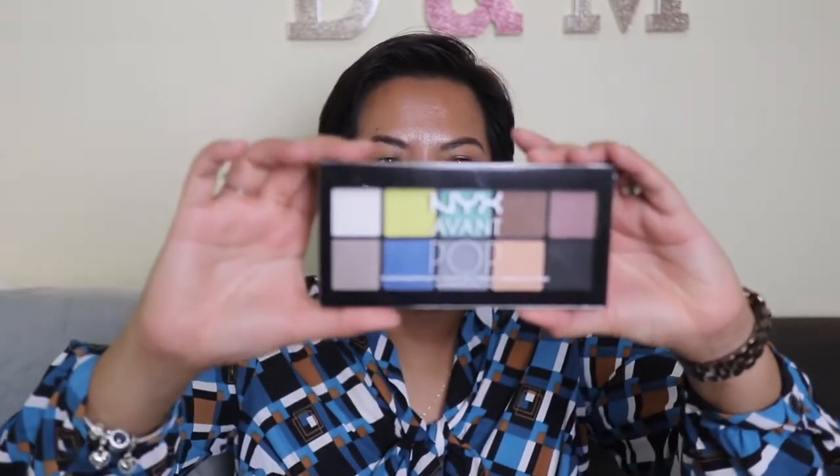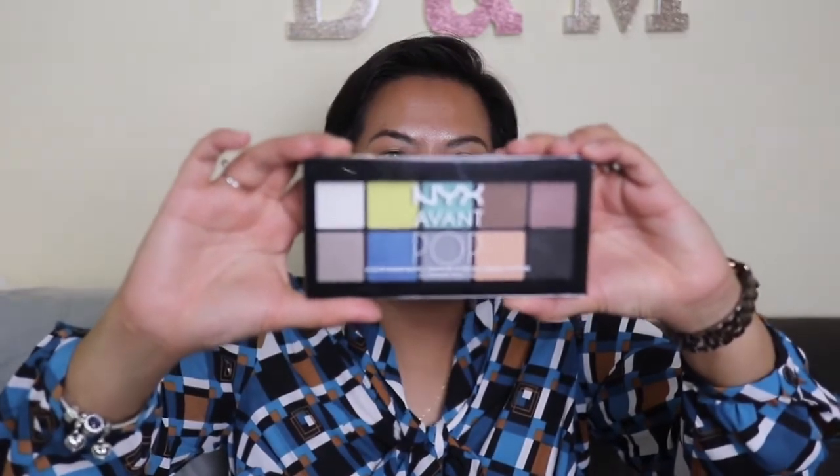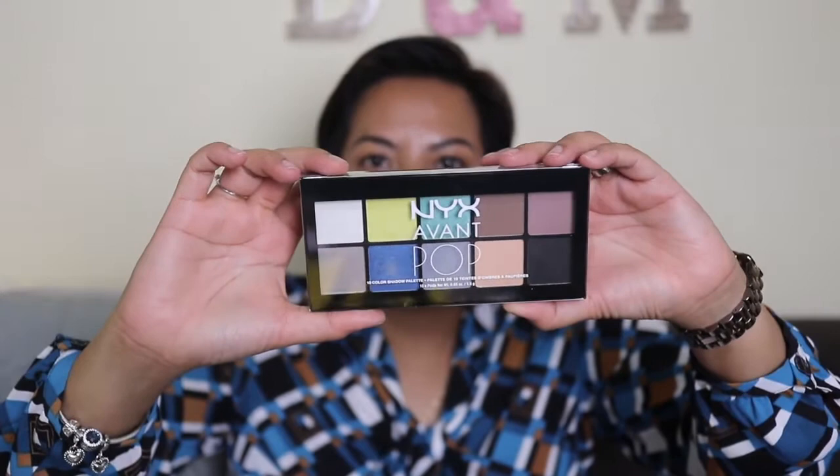Now let's look at the April box. The March one was heavier but let's see. I'm happy to note that the box comes in a different color — I like both box colors. Inside with the tissue paper, the first thing that came out is the NYX Avant Pop Surreal My Heart eyeshadow palette. I did not expect a full palette!